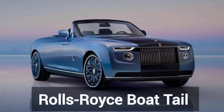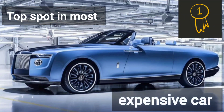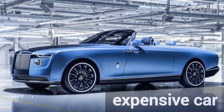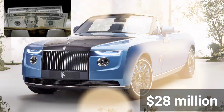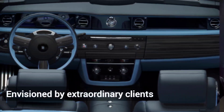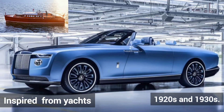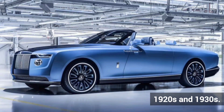Number 1 is the Rolls-Royce Boat Tail. It takes first spot as the most expensive car, with a cost of $28 million. A hand-built masterpiece visioned by extraordinary clients, this design was inspired by yachts of the 1920s and 1930s.